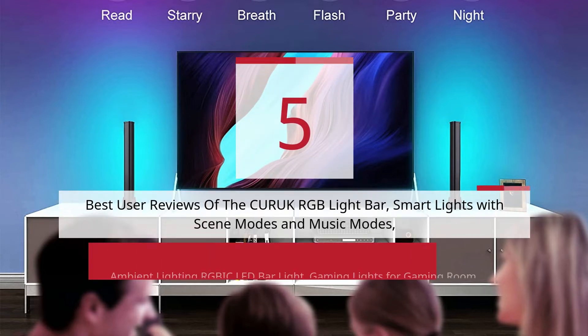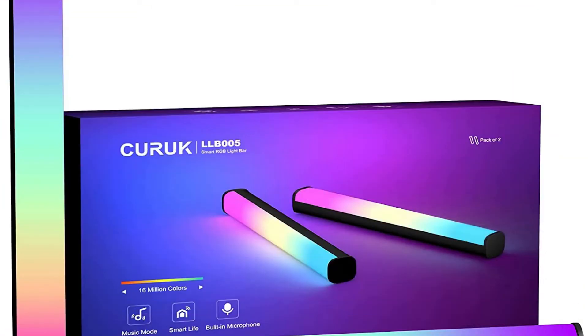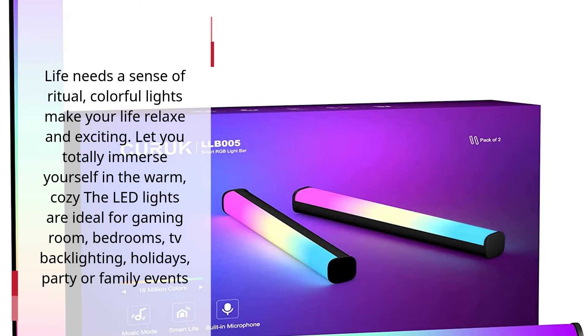5 Best User Reviews of the Karuk RGB Light Bar Smart Lights with Scene Modes and Music Modes Ambient Lighting — Rugby LED Bar Light Gaming Lights for Gaming Room Decor and Gaming Setup. Life needs a sense of ritual; colorful lights make your life relax and exciting. Let you totally immerse yourself in the warm, cozy atmosphere. The LED lights are ideal for gaming rooms, bedrooms, TV backlighting, holidays, parties, or family events.